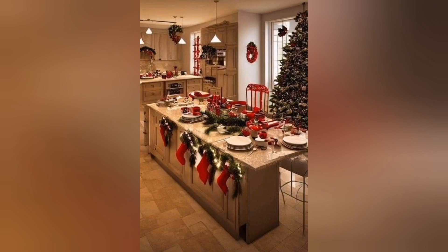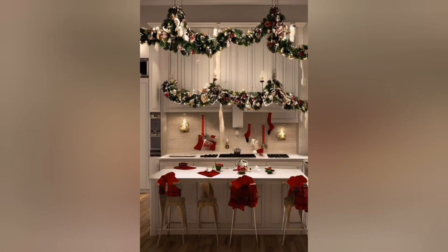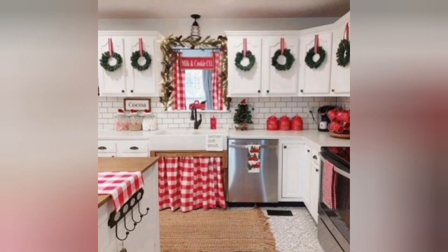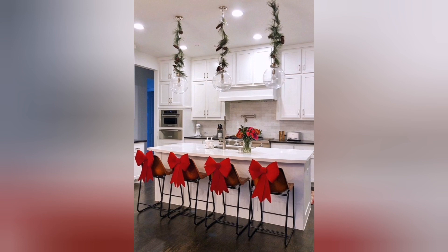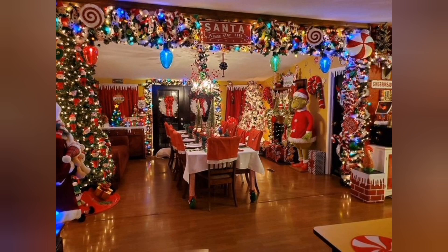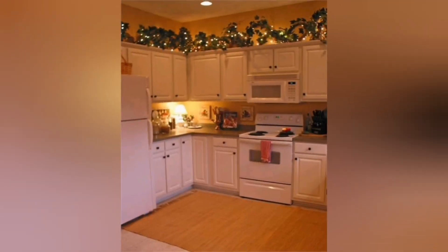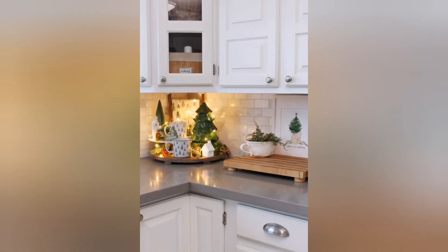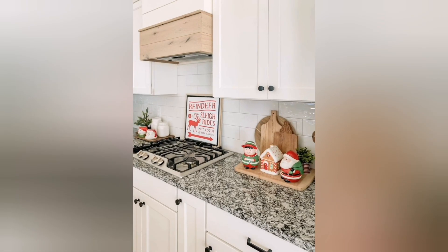Incorporate overall decor into your kitchen for a delightful touch. Hang string lights in strategic places to create a warm and inviting glow. With these Christmas decor ideas, your kitchen can become a festive and joyful space where holiday memories are made — whether you prefer traditional red and green or a more modern and minimalist approach, infusing your kitchen with seasonal charm will make it a delightful place to gather, cook, and celebrate the magic of Christmas.